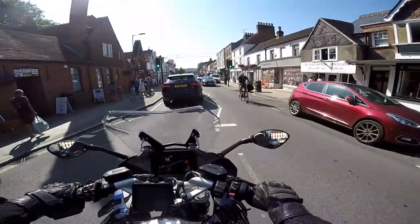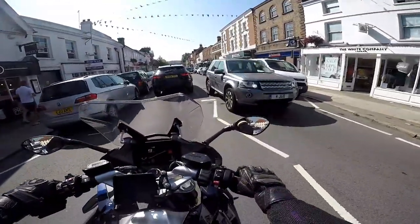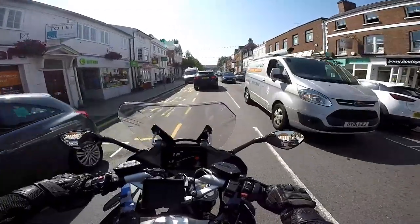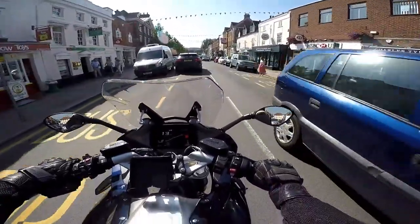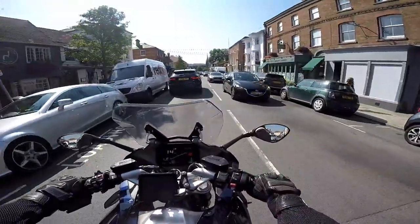Once again crawling through traffic, the fuelling's great. Commuting to work on this would be fine actually, because it does feel nice and low and the weight's kept low. It's a very confidence-inspiring bike — there's nothing ponderous about this at slow speed. I really like this, I have to say.